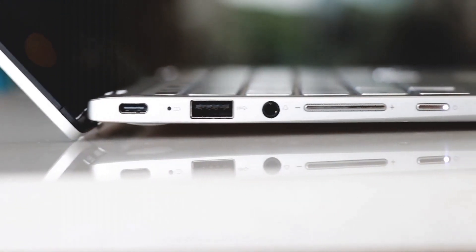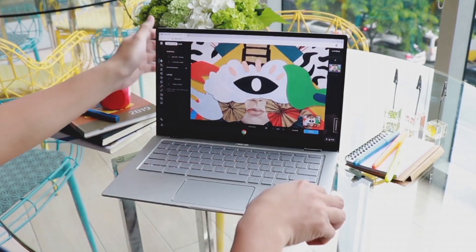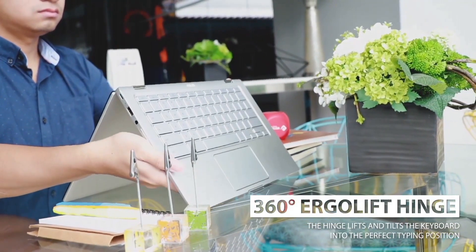Its lightweight and slim profile make it an ideal travel companion. Whether you're a student, professional, or simply seeking a reliable and stylish computing solution, the ASUS Chromebook Flip C434 is a top choice for those who demand versatility and performance in a compact package.